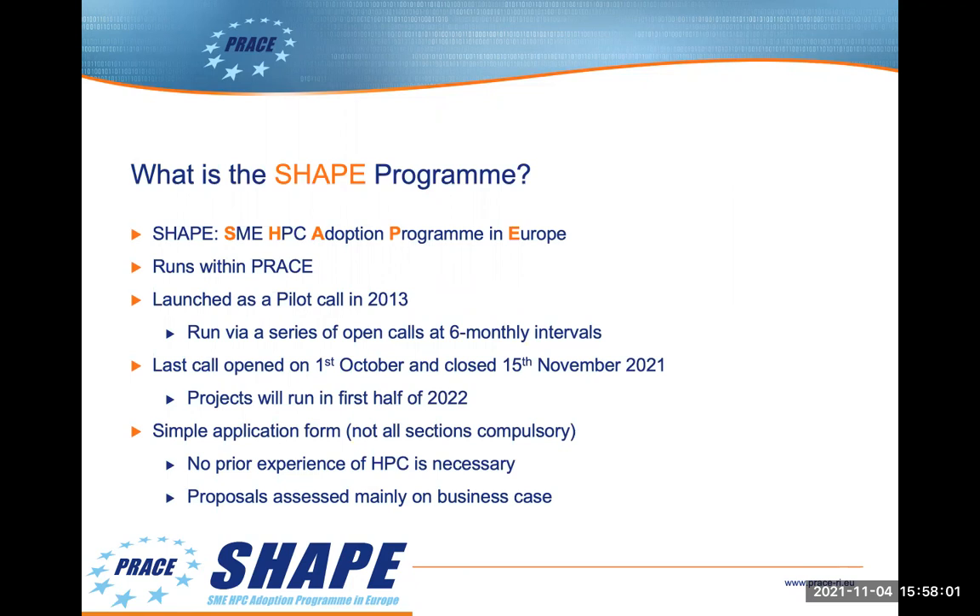The program was launched back in 2013 as a pilot call, with the second call launched in late 2014. From 2015 onwards, calls have been run at six monthly intervals. The most recent call, call 14, is the final call under the PRACE 6IP project. It opened on the 1st of October and closes on the 15th of November. Projects from this call will run during the first half of 2022.